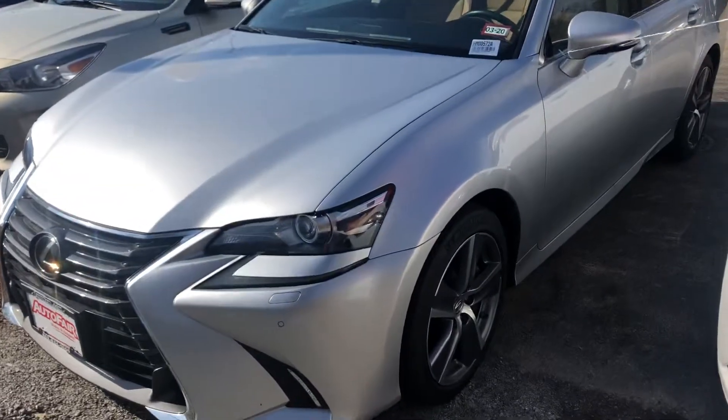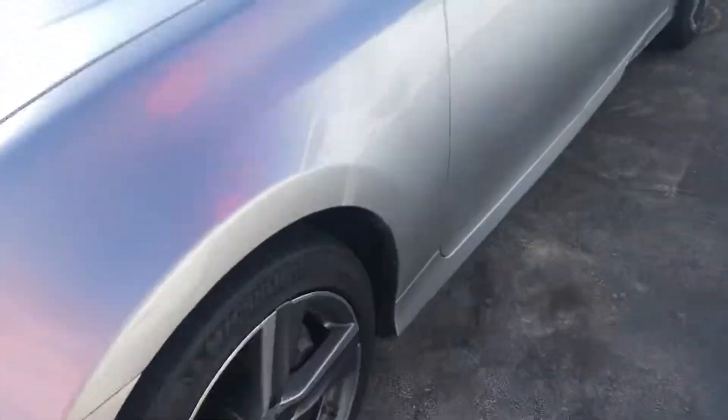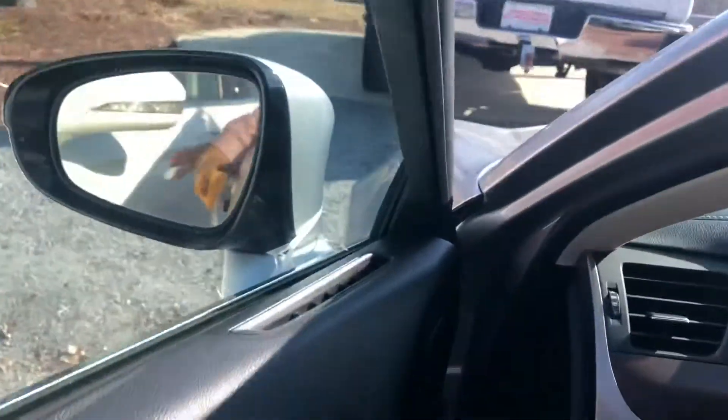It does have sensing all over the car. You do have alloy wheels that come with this. It also has keyless access so you can just get in the car, and it does have push start too.